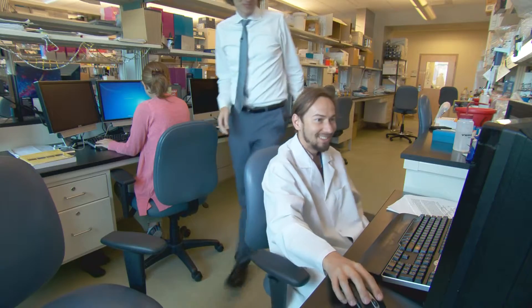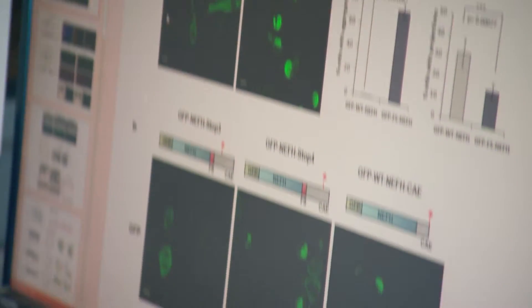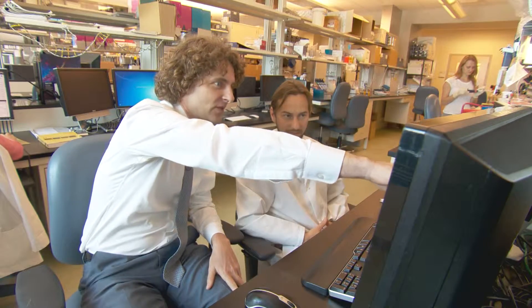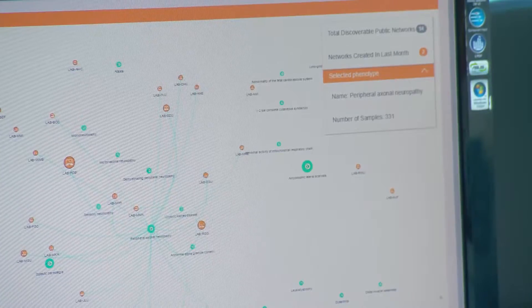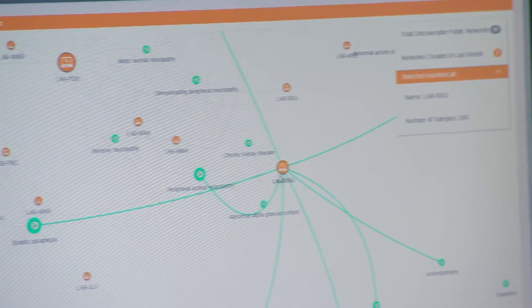As our population ages we will have more older people, and this is the age where neurodegenerative diseases really start affecting people. My focus is on rare diseases where you have very strong genetic factors that are very predictive of a certain clinical outcome. Finding these genes provides very strong evidence to go forward and develop new therapies.